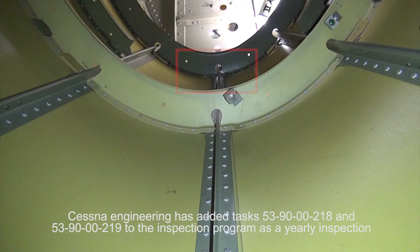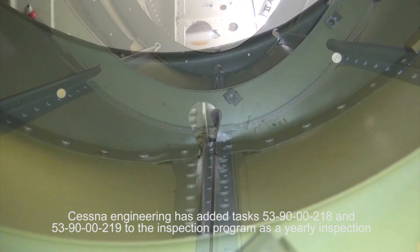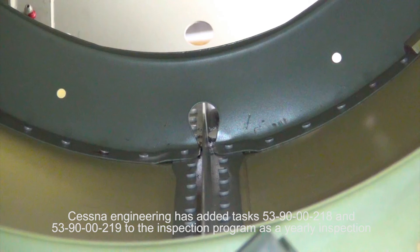The next several images show the areas in question, which will require a visual inspection and, if needed, a cleaning. These tasks are scheduled to be added to the January revision of the maintenance manual.